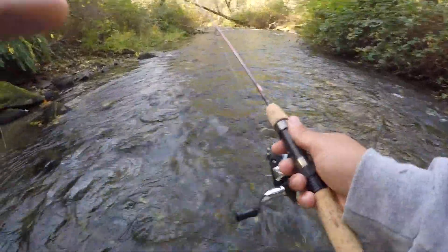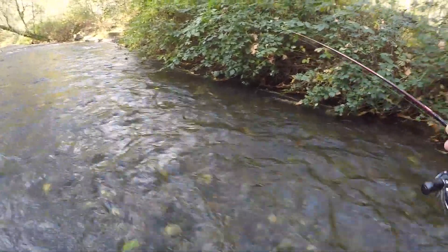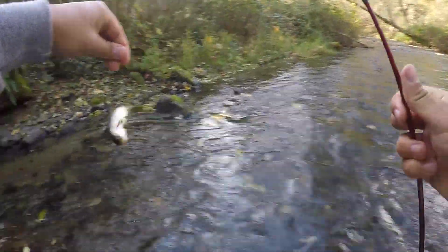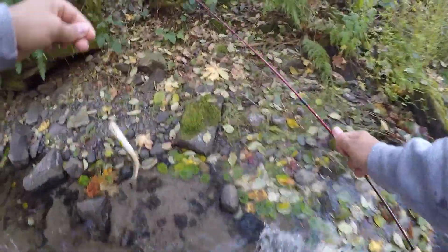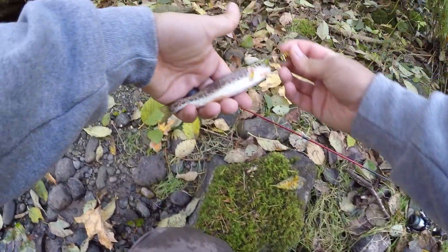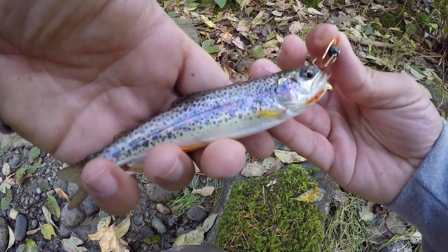We just got to get one. Oh, fish on! Right where I thought. Let's go baby, first one! Called that too — perfect little ambush point under those branches. Oh my god. Just beautiful. Beautiful fish.